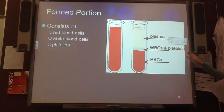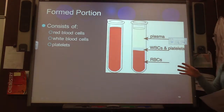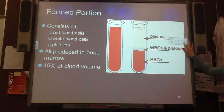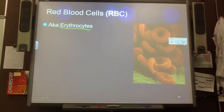Now, our formed portions: we have our red blood cells, our white blood cells, and our platelets. We're going to talk about each one of these. White blood cells have many categories. These are the common names, but they actually have more specific biological Latin names, so you need to know them. These are all produced in the bone marrow, and they make up 45% of our blood volume. Red blood cells are called erythrocytes — write that beside the blank for red blood cells.